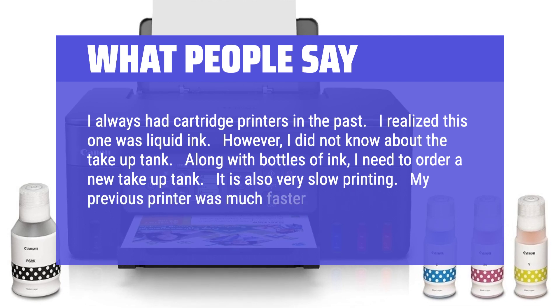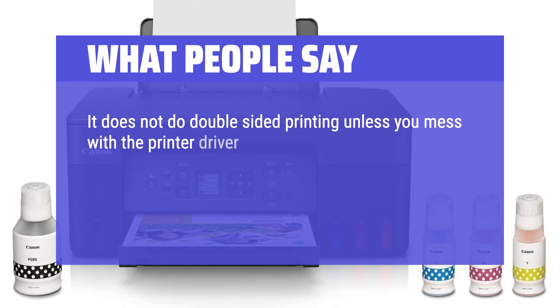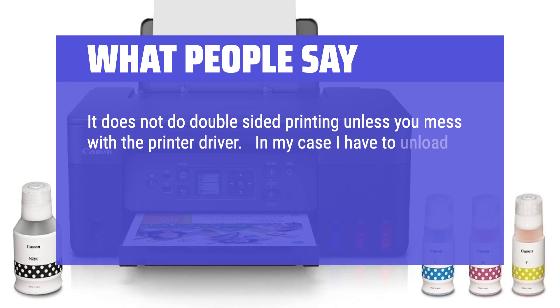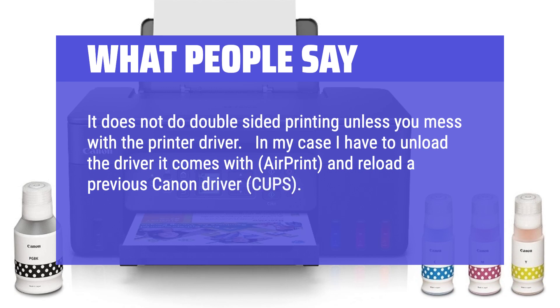My previous printer was much faster. It does not do double-sided printing unless you mess with the printer driver. In my case I have to unload the driver it comes with — AirPrint — and reload a previous Canon CUPS driver. I thought double-sided printing was standard today.